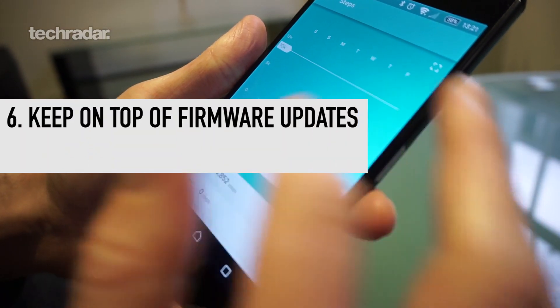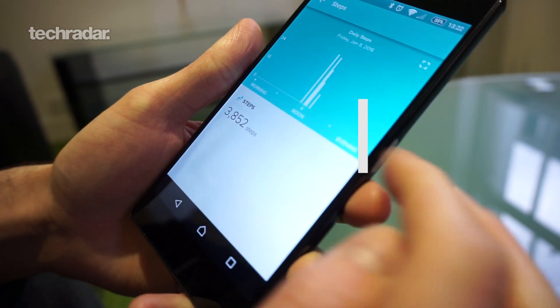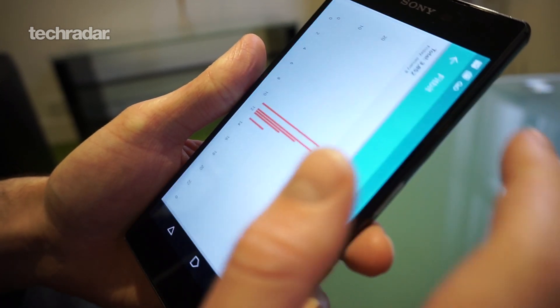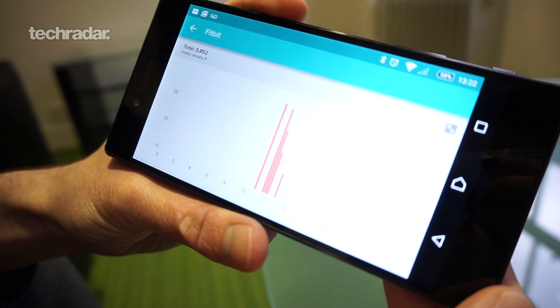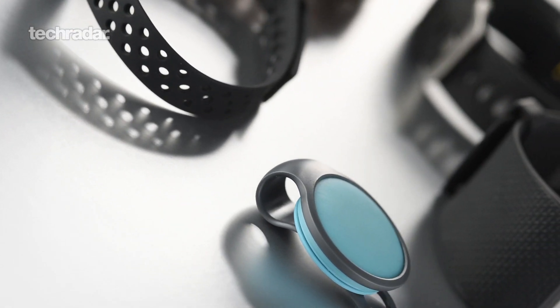Always make sure you've got the latest software running on your fitness band. This is really important because manufacturers often issue updates to help with connection issues, improve accuracy, and generally keep the fitness tracker up to date. Always have a look in your smartphone's application to see if there's an update available, usually in the About section of settings.